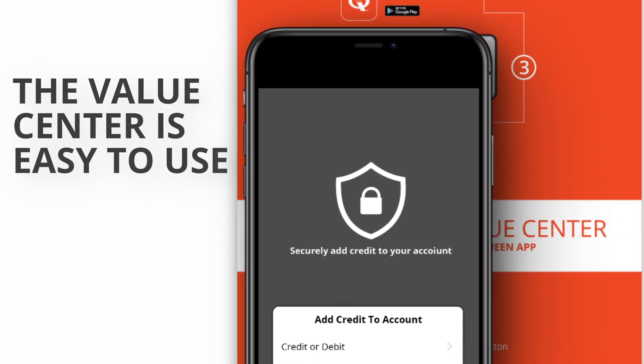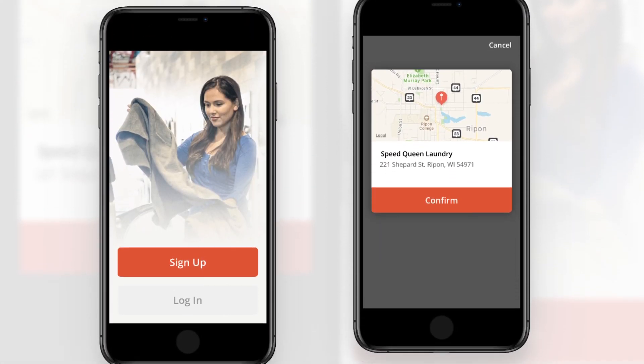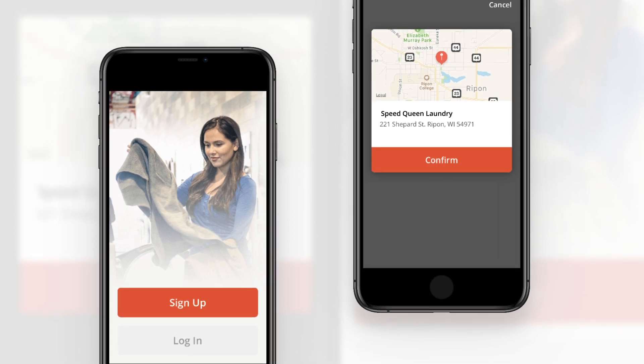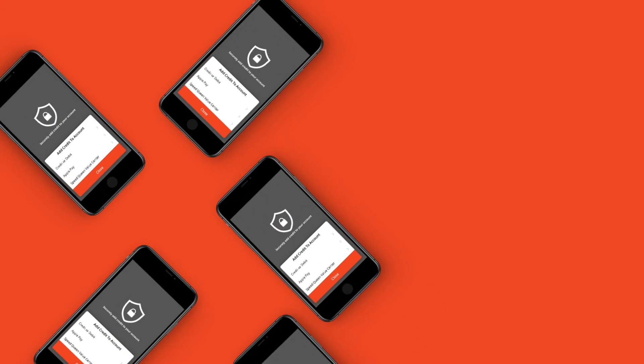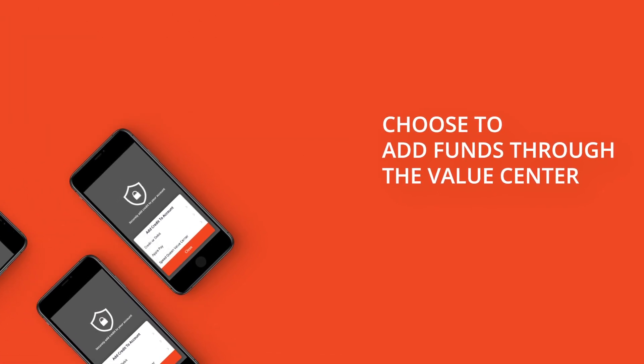The Value Center is easy to use and takes just a few seconds to operate. First, customers will open the Speed Queen app and select their location. Then, they will navigate to the app's Account Balance screen and choose to add funds through the Value Center.